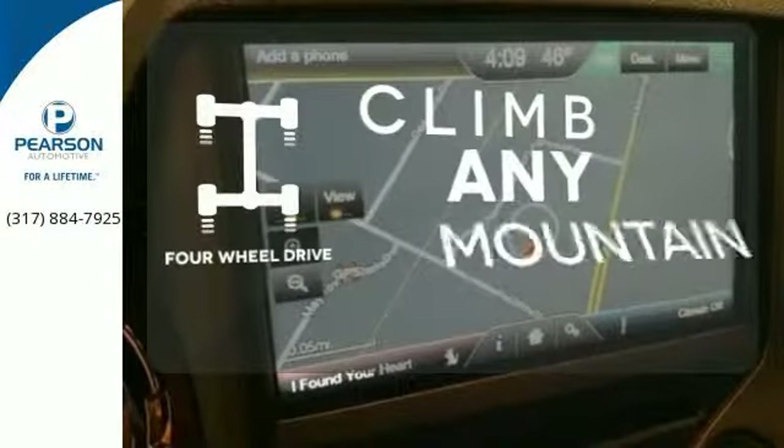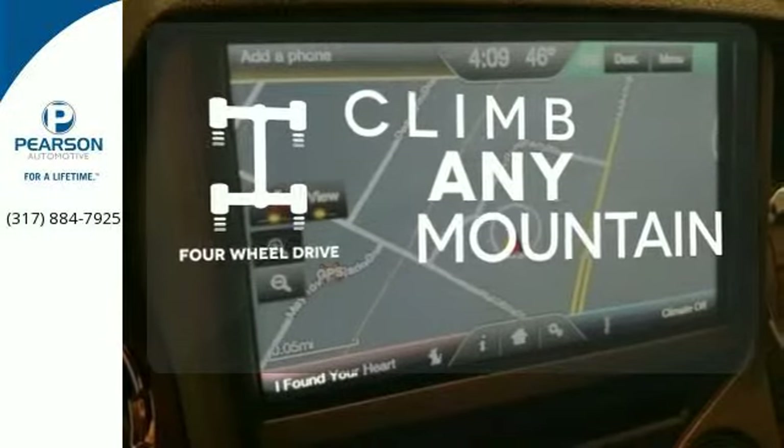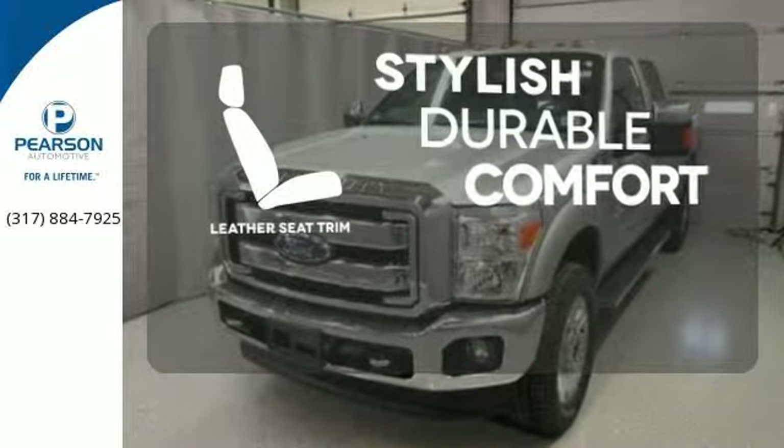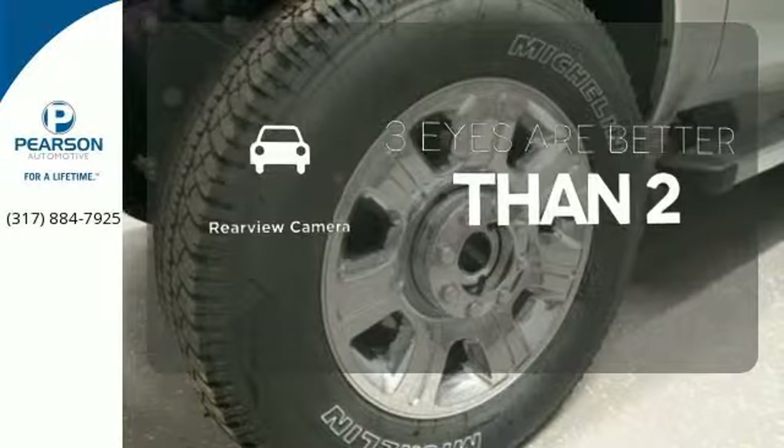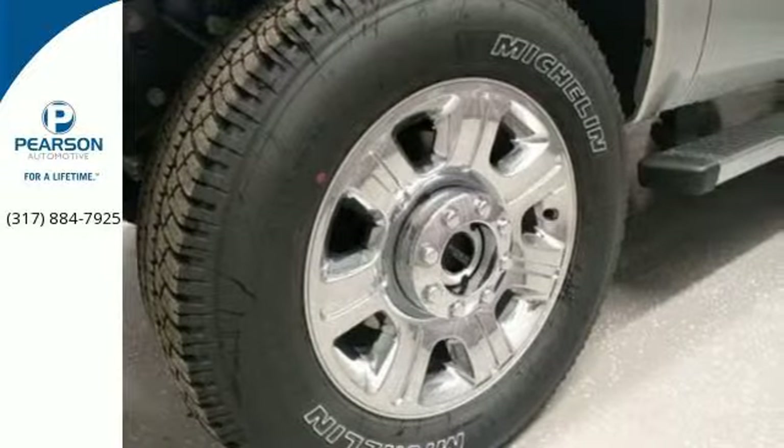Climb any mountain — this vehicle has four-wheel drive. The leather seat trim offers style and durability. The backup camera gives you a clear picture of what's behind you. More is what this Super Duty does best.